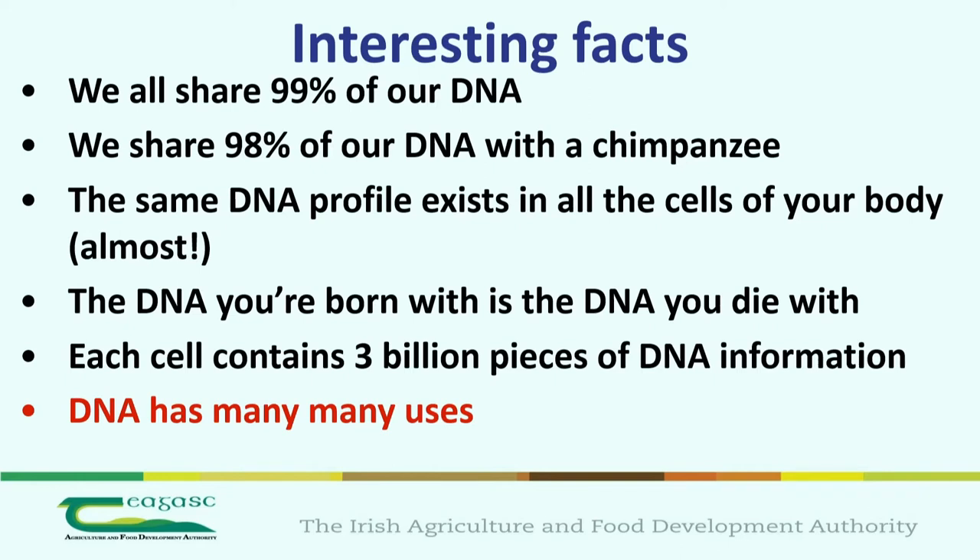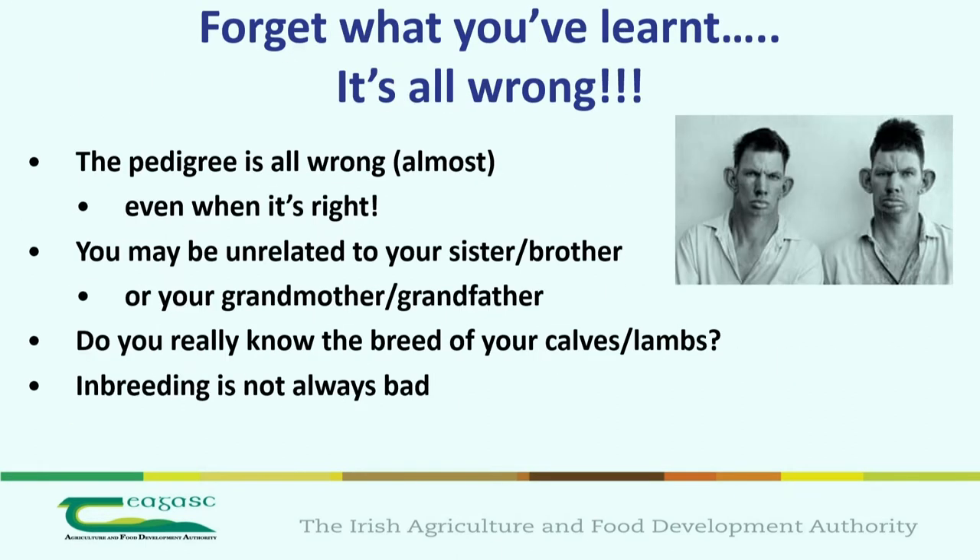Jonathan already talked about the fact that we have around 3 billion pieces of DNA — and there's a cow — and only around 40 to 50 million of those vary amongst us. So it's not that much. What I'm going to talk about is all the DNA uses potentially available from a practical perspective.